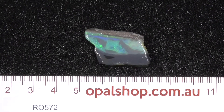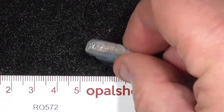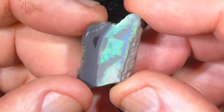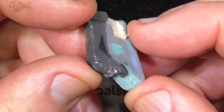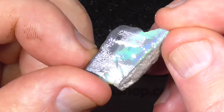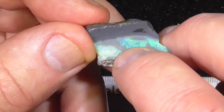Here's a piece of seam opal from Lightning Ridge. It's been cut across the color bar and this is the result — it would make a nice pendant stone. It's the back, it's nice and thick. Looks like it's got a little flaw in it there.